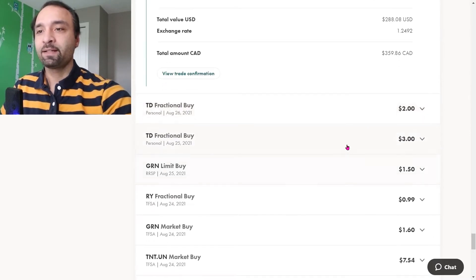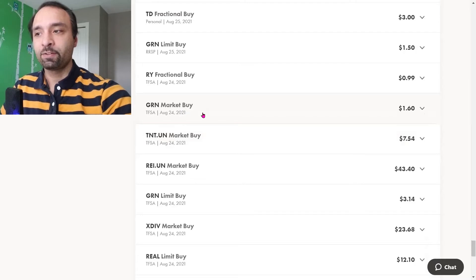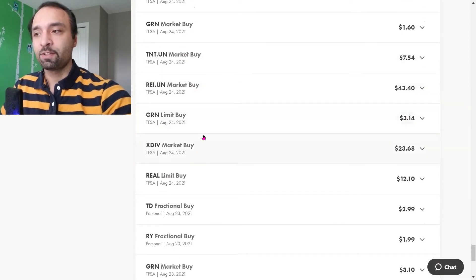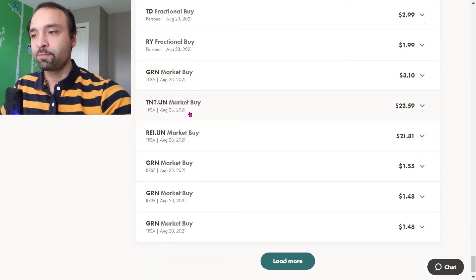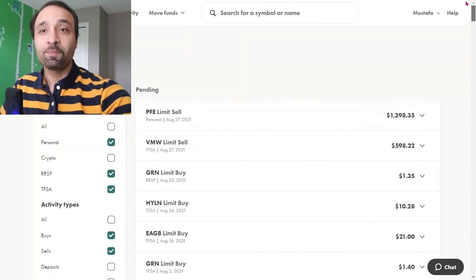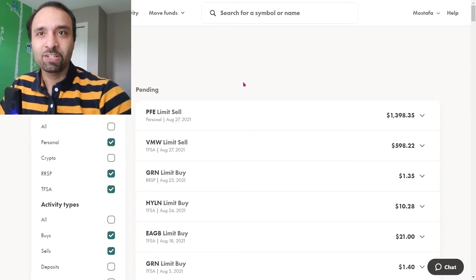We bought shares of Toronto Dominion Bank and continued to buy that. We bought shares of Greenlane, fractional shares of Royal Bank of Canada, and Greenlane again. We also bought shares of TrueNorth TNT.UN and RioCan, as well as XDIV. The number of shares that we sold definitely outweighed the number of the ones that we bought — we raised close to over $9,000 in cash now in our account.